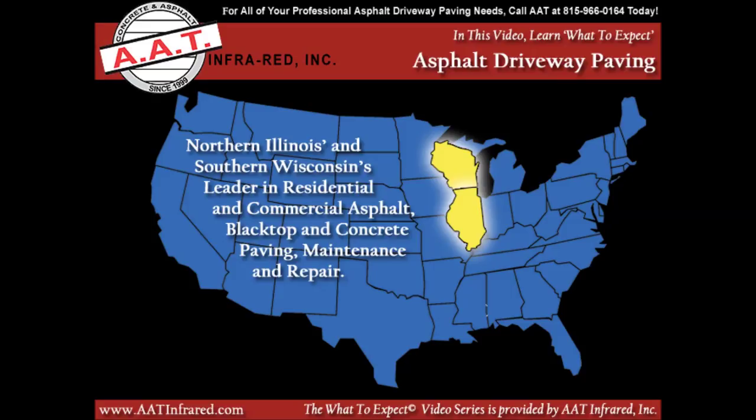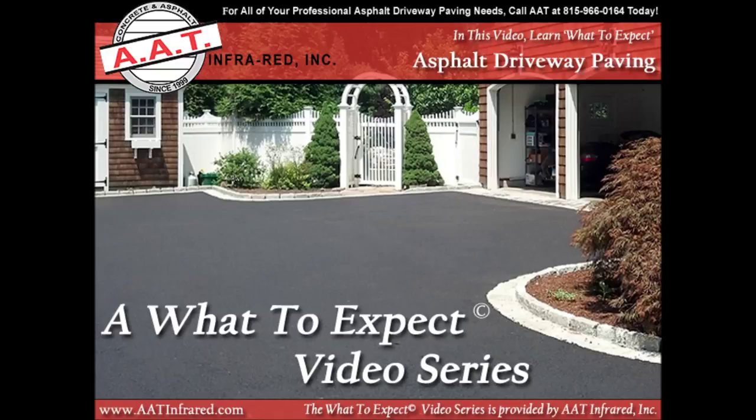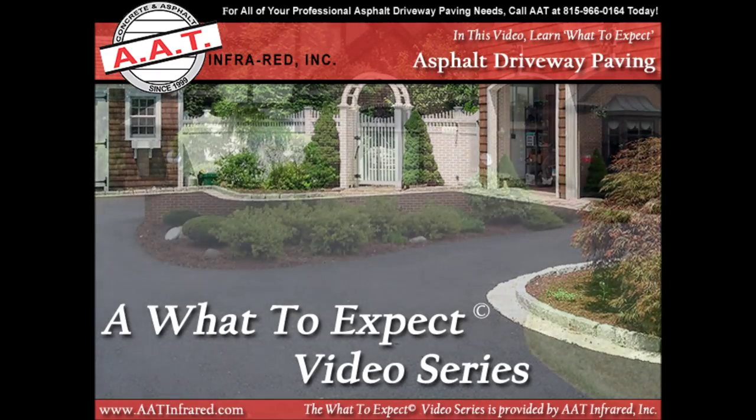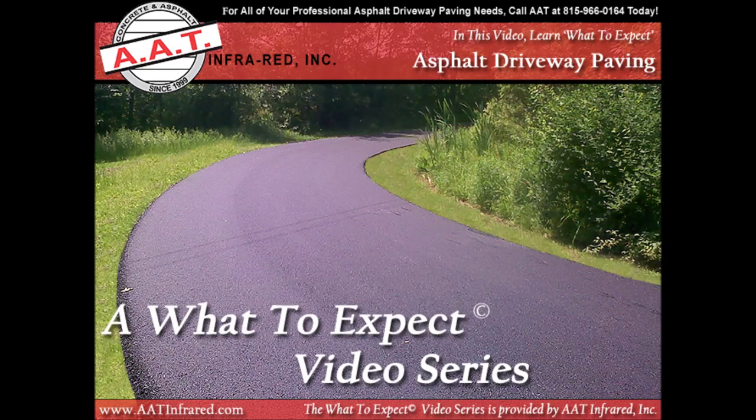AAT Infrared Incorporated is a Northern Illinois and Southern Wisconsin leader in new and replacement asphalt and blacktop driveway paving and installation services. We've been in the asphalt and concrete business since 1999, and with that experience came our understanding that you, our customers — past, present, and future — have concerns and questions about what to expect when having a new or replacement asphalt or blacktop driveway installed.